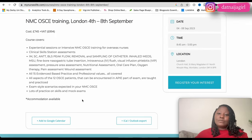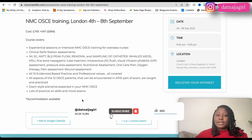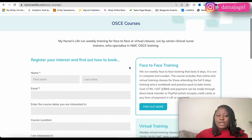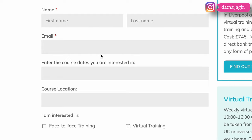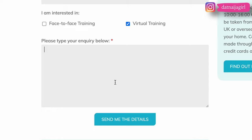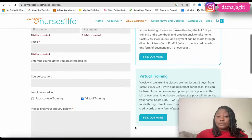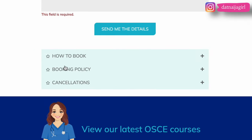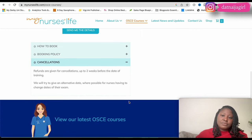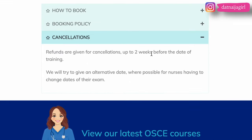Accommodation is available, which is something you should discuss when sending an inquiry. Clicking 'register your interest' brings you to a page where you input your name, email, the course you're interested in, the location, and whether you prefer face-to-face or virtual training. You can add any additional questions there. Regarding their cancellation policy, refunds are given for cancellations made up to two weeks before the date of training.